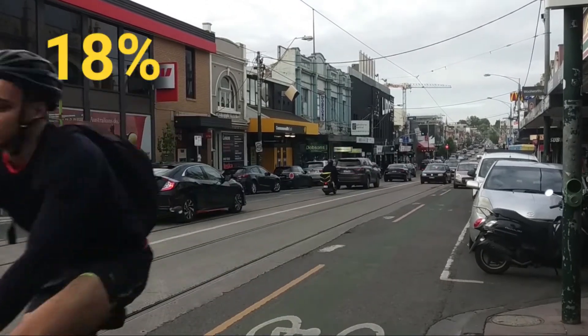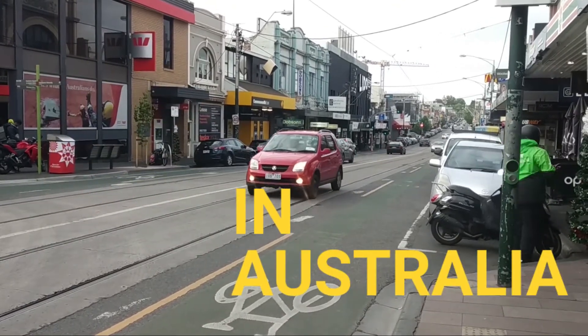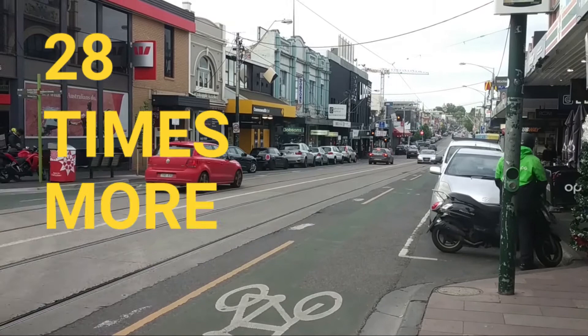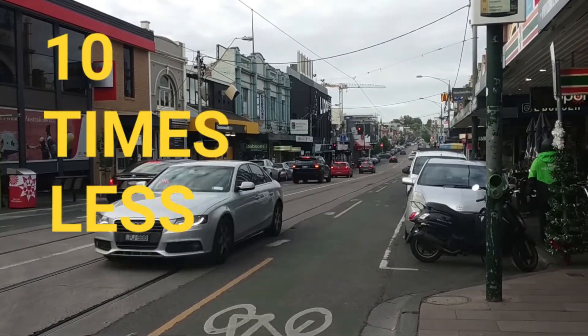Cars are responsible for 18% of all greenhouse gas pollution in Australia. A moving car takes up 28 times more space than a moving bike, and parking a bike takes up 10 times less space than a car.